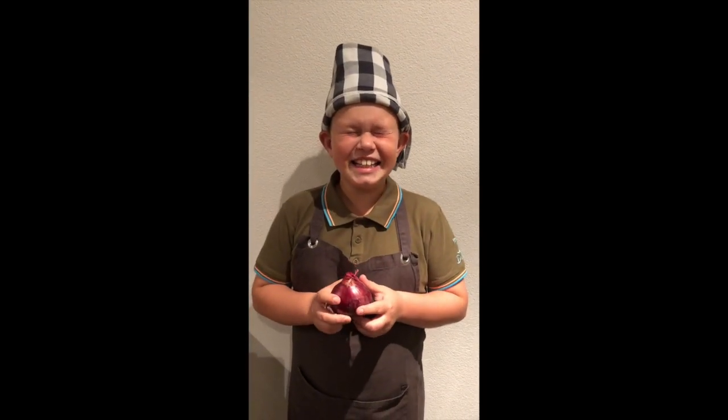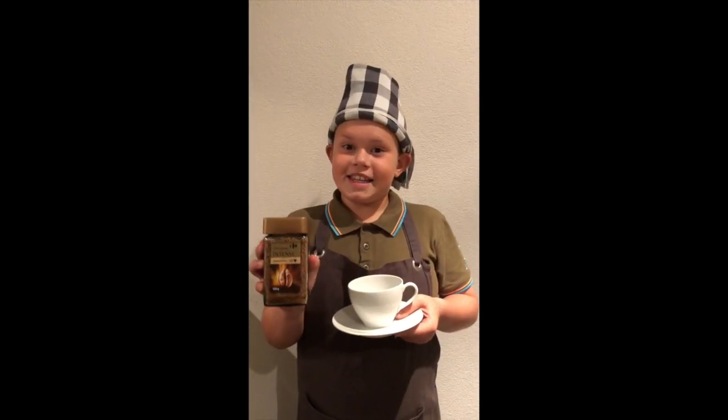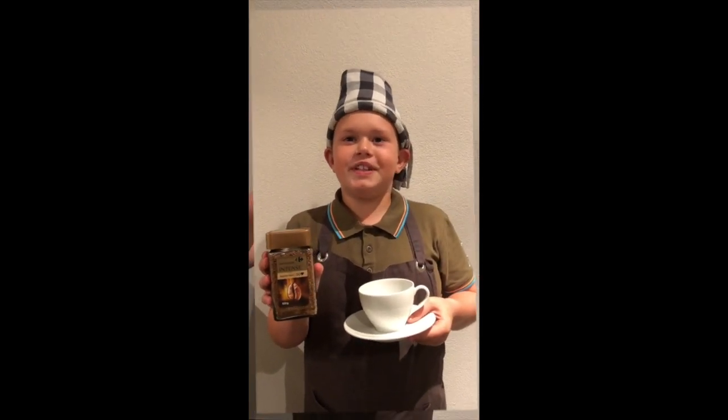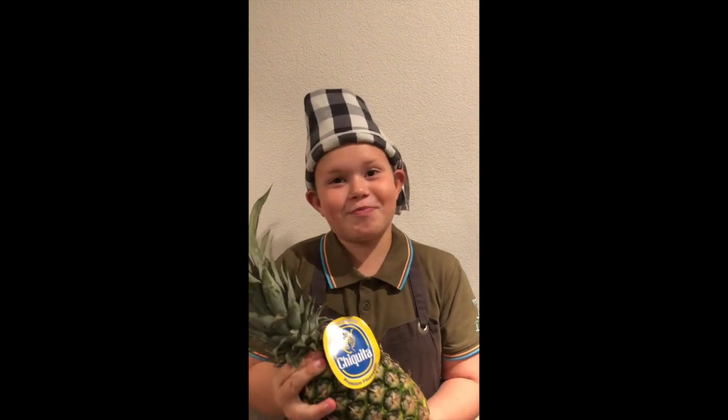This is an onion. It makes me cry. This is a cup of coffee. And this is a nice cup of tea. I love pineapple.